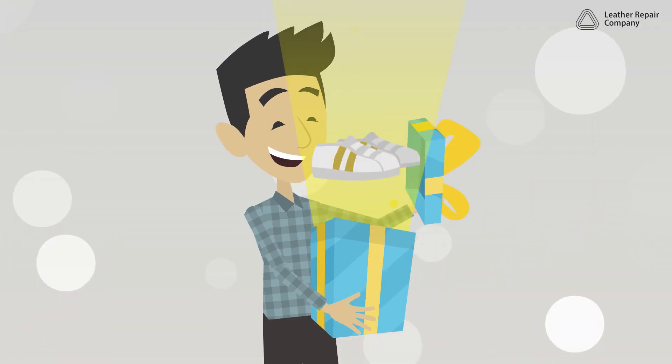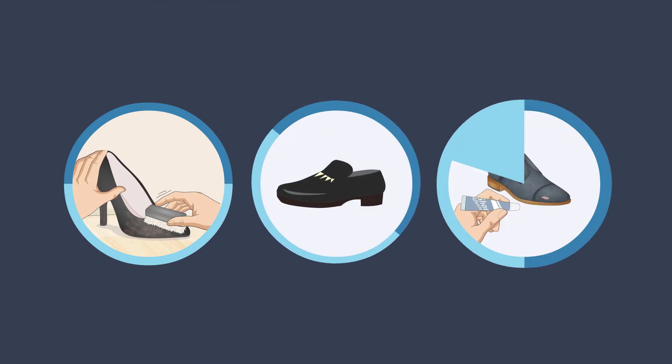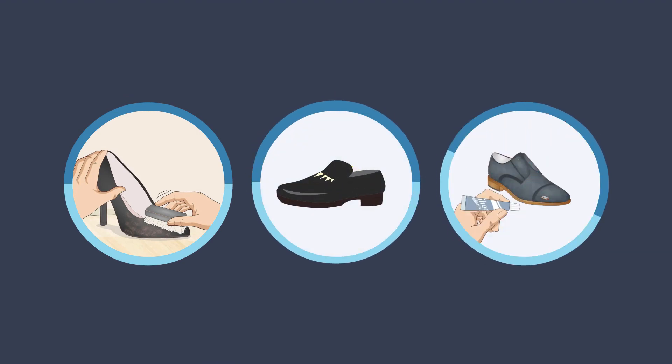A pair of luxury handmade leather shoes can last a lifetime if they are carefully cleaned, polished, and restored by experienced shoe leather craftsmen.